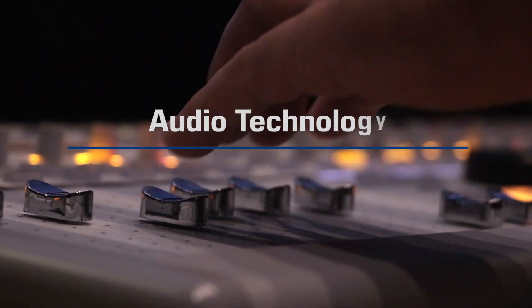CTE programs offer the opportunity to participate in hands-on training and gain real-world experience through job shadows and internships. Let's see these programs in action and learn more about what Vista CTE programs have to offer you.